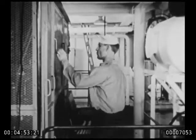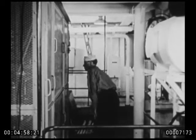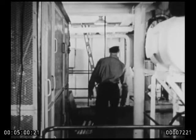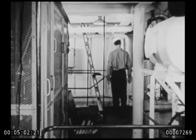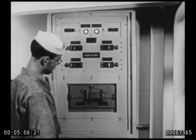From there he goes to the back of the control board to see that nothing is out of place and that the gratings are secure. Then a check on the port power panel to see that the lights are lit and that all switches are on.